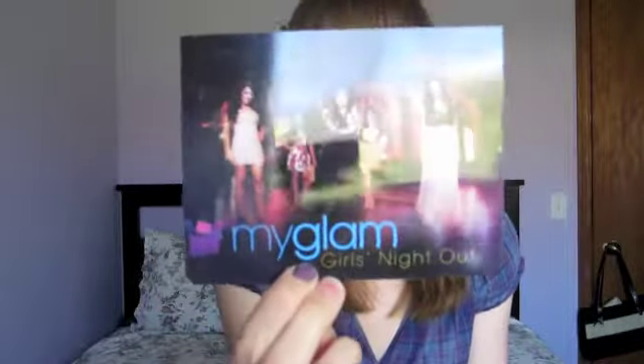My Glam Bag, which is new to me, came in this little sparkly pink makeup bag. It's not really my color, but whatever — you get a new one every month. It comes with a little card here. This month's theme is Girls' Night Out, and there are the My Glam Girls.